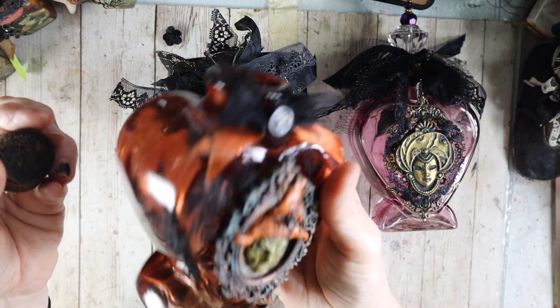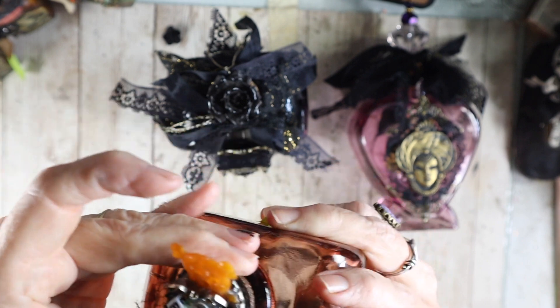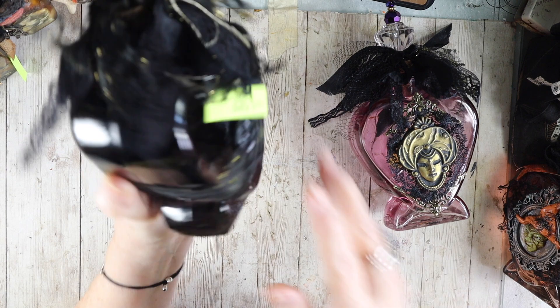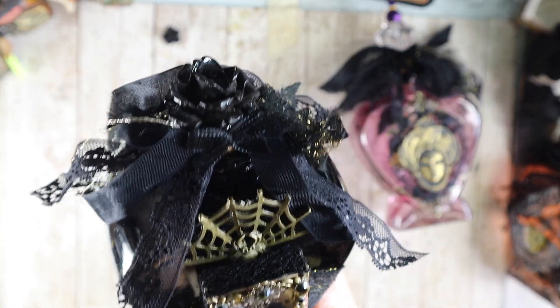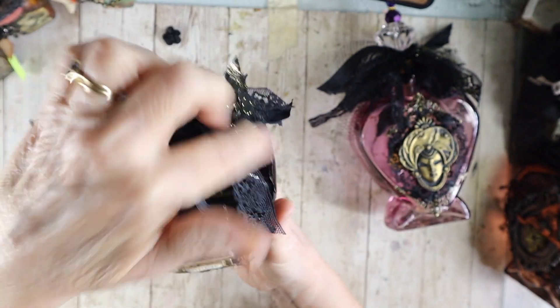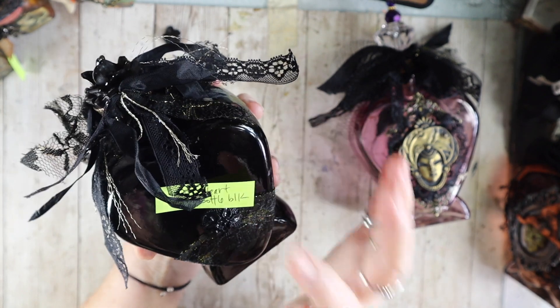So you can open these up and put your favorite cosmetics in there, candy, or cotton balls. This one is completely opaque. The other two are translucent, and there's a really pretty velvet bow on here with a vintage rose celluloid cabochon. This opens as well, and it is all glass — made these pretty sturdy. This one is called EAP — Edgar Allen Poe — heart bottle black.